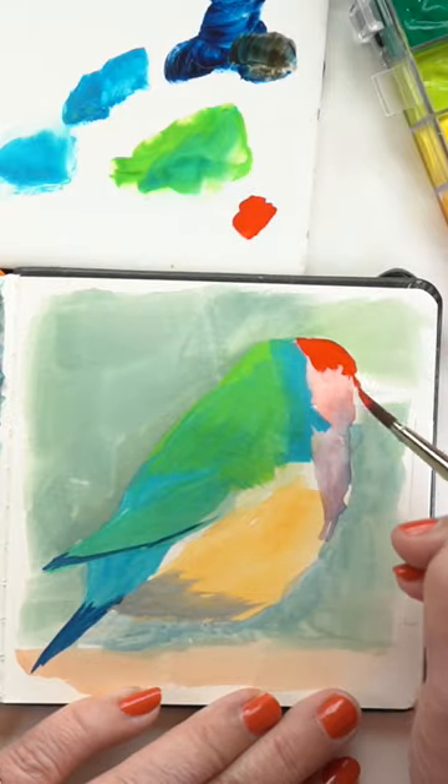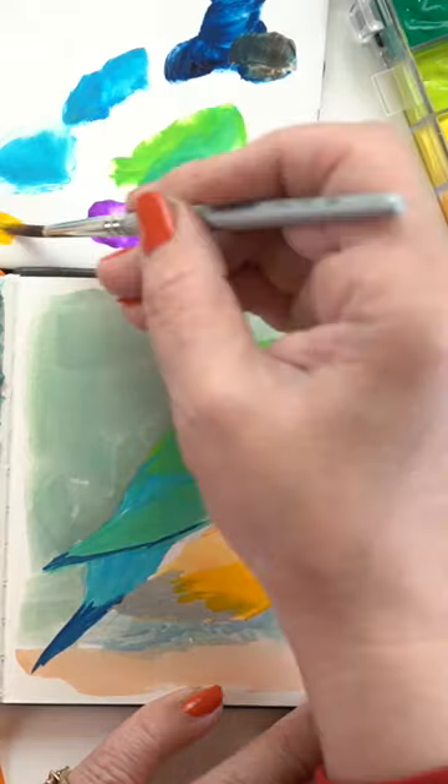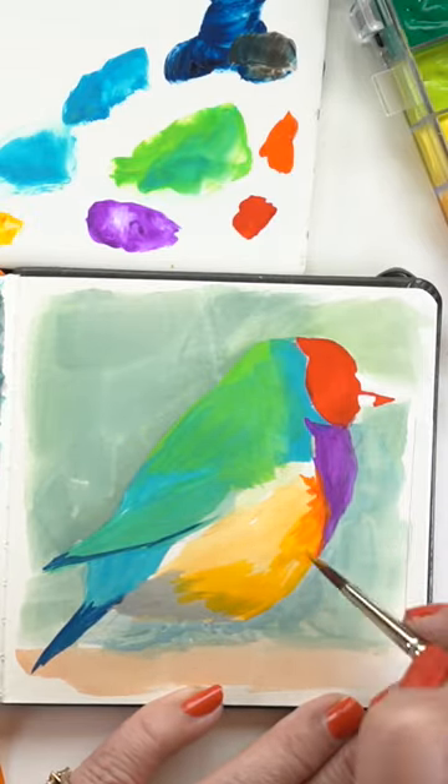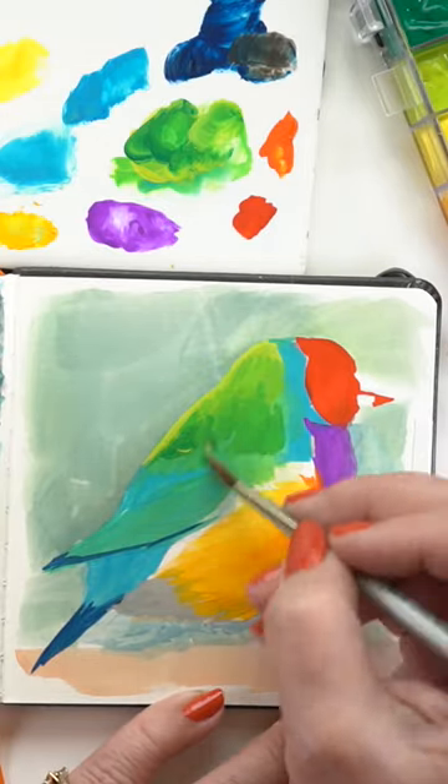A little more about the bird that I learned. Cloebia gouldii — I have no idea if I'm saying that right — is also known as the Lady Gouldian Finch, Gould's Finch, or the Rainbow Finch. And it is a colorful passerine bird.